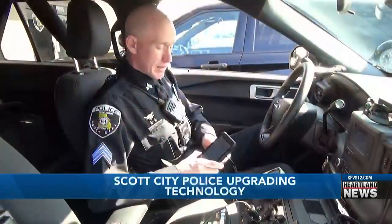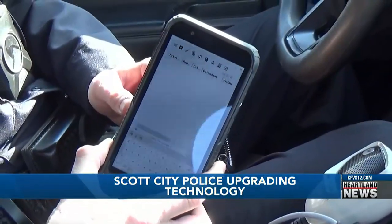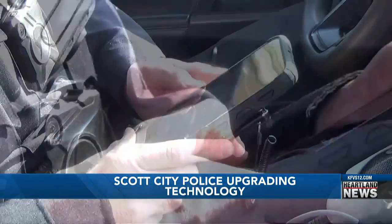In Scott City, the police department is upgrading its technology when it comes to issuing traffic tickets. The department is using a software system called Diggy Ticket. Officers basically use a tablet to record driver information and vehicle information.